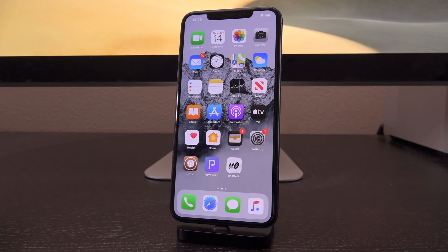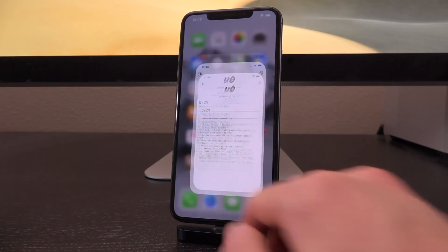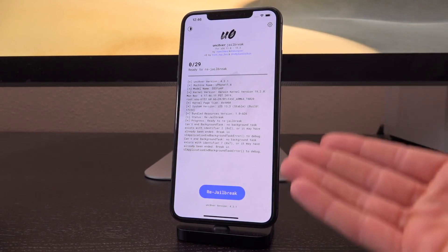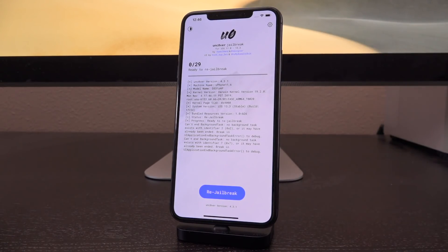Let's start at the beginning with the current Uncover jailbreak for up to iOS 13.3. As many of you know by now, this is the first jailbreak for A12 and A13 devices running iOS 13 to 13.3. It does not work on any version beyond that. If you see anywhere a newer version of Uncover, it is fake. It's a scam. Do not trust it, do not utilize it, don't follow the steps.